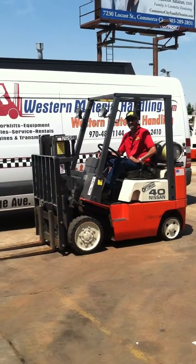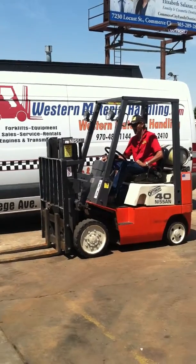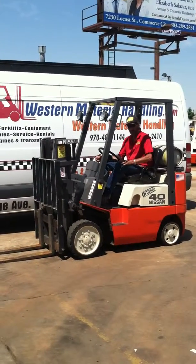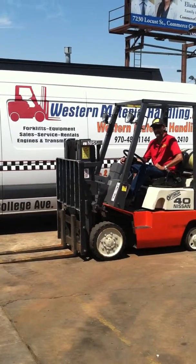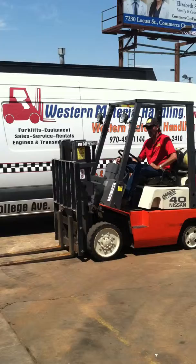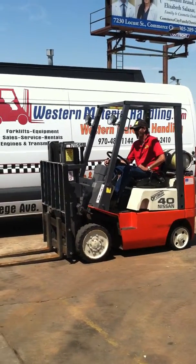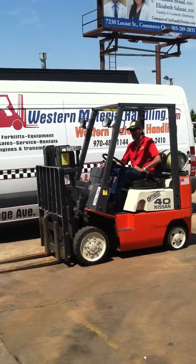Hi, this is Diana from Western Material Handling. Today we're going to show you a 2002 Nissan forklift. It's a 4,000 capacity, has low miles, cushion tires, runs on LP gas, 82-inch trucker's mast, and it has a recent paint job. Here's Wade to show us how it works.